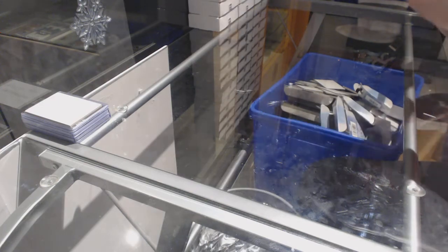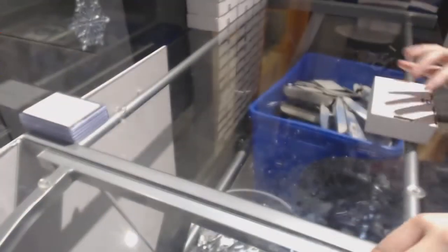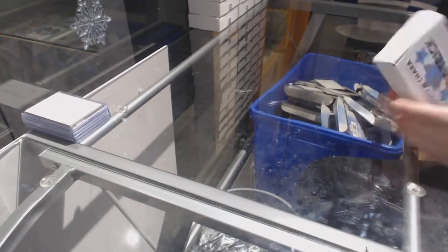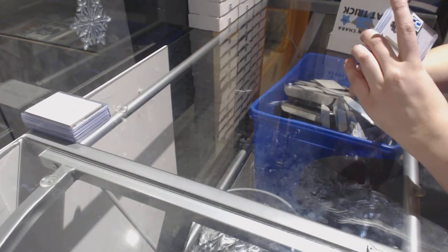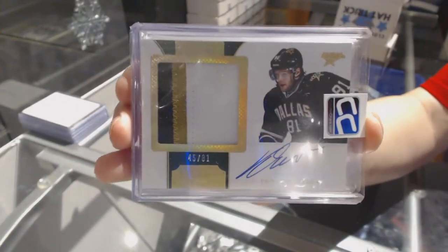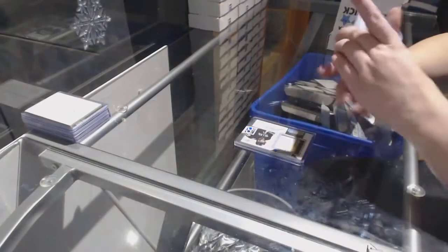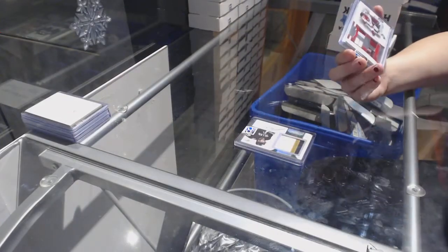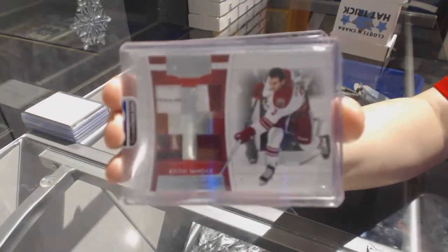Moving on to box number 3, which is for Cam Cod 2001. We've got a Dominion Patch Auto number to 81 of Thomas Vintour. We've got a Panini Jersey Prime Patch and Fight Strap number to 15, Keith Yandle.